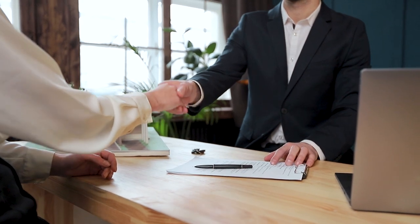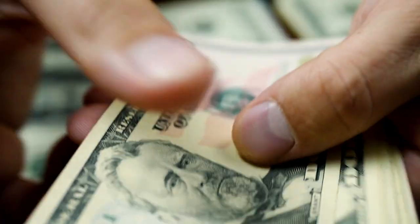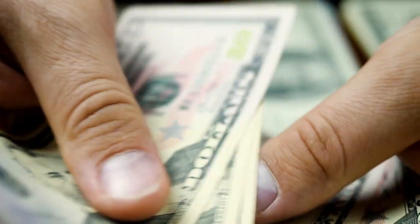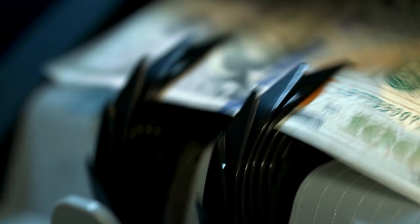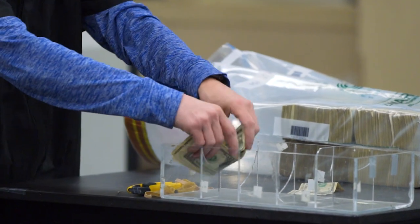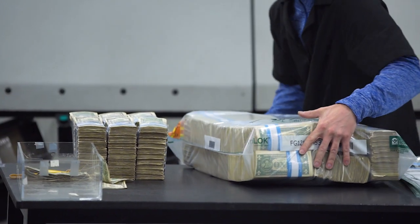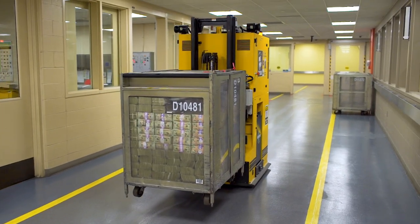Once the notes are loaded into the armored truck, we ship it out and it goes to the local banks. Before you know it, we've come full circle. Cash comes back to your bank and is ready for its next destination — your wallet. So the next time you get some spending money from an ATM, or get a couple dollars back in change, you'll know a little more about what happens behind the scenes and how the Federal Reserve Bank of Cleveland keeps our economy moving.